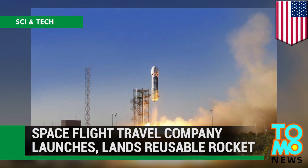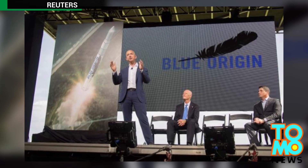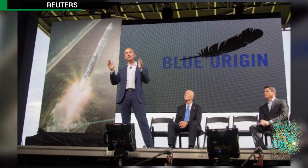Spaceflight Company Successfully Launches and Lands Reusable Rocket. Jeff Bezos' Blue Origin Space Travel Company conducted a historic test on Monday, successfully launching and landing a reusable rocket.